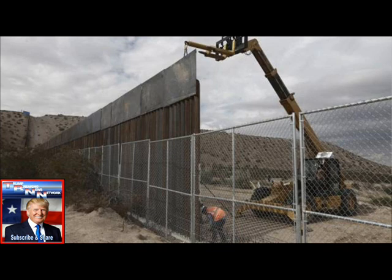Trump has said he will force Mexico to pay for the wall. The Mexican government has rejected the possibility. What is clear is that the Trump administration's methods will favor large, experienced government contractors with demonstrated experience in big construction projects. At the same time, the agency has asked bidders to explain how they will meet the agency's goals to deliver contracts to small, minority, and veteran-owned companies.